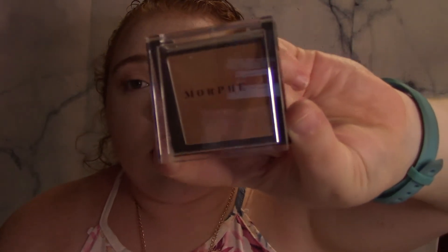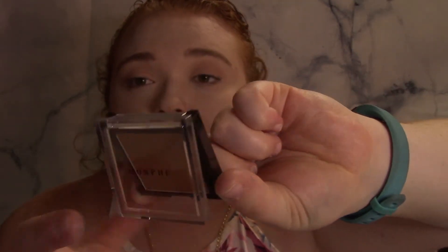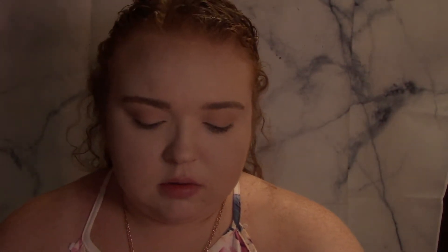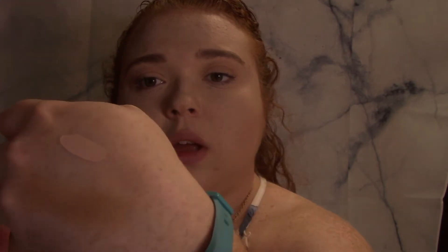I also bought the Morphe Mini Bronzer in the shade Debutante — that's how I think it's pronounced. It's just a nice warm-tone bronzer. I'm not exactly sure if it's going to be too dark on me or not, but we'll find out.